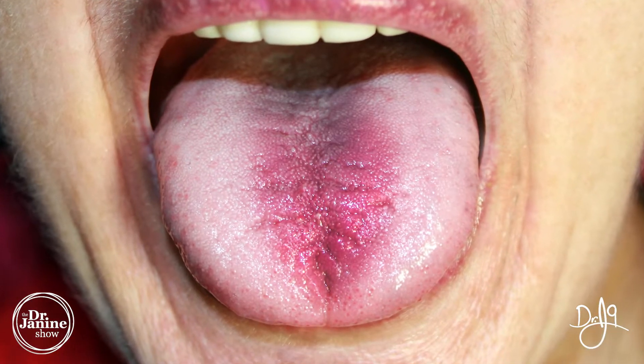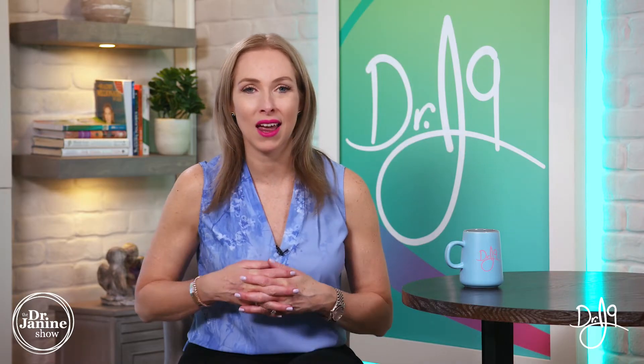The symptoms, as you can imagine, for burning mouth syndrome are a sensation of burning in the mouth and on the tongue as well, and sometimes the tongue can actually be red and inflamed. Here are my tips on how to help burning mouth syndrome naturally.